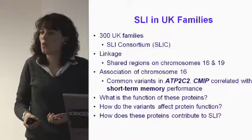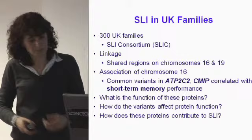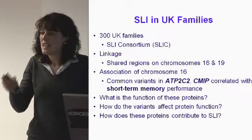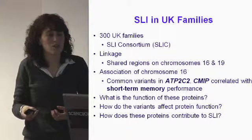Variations in these genes were correlated with short-term memory performance in these children — those carrying the variation had reduced short-term memory performance, and short-term memory is thought to be important for language learning. Now we're moving on to ask how these variants affect the function of the protein, how that protein is important for language development, and what's going wrong in SLI.